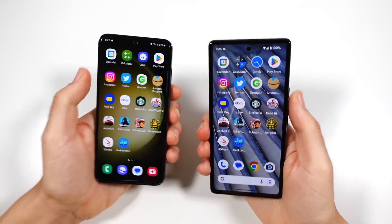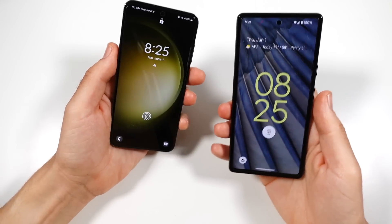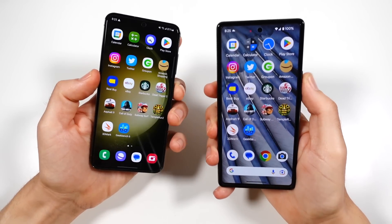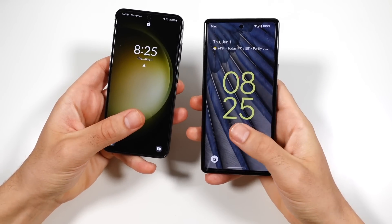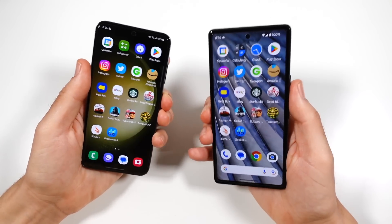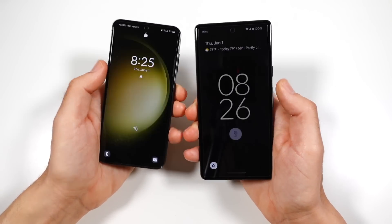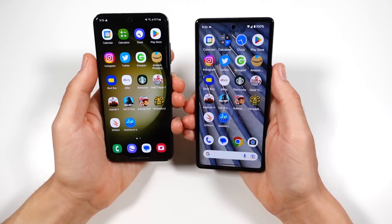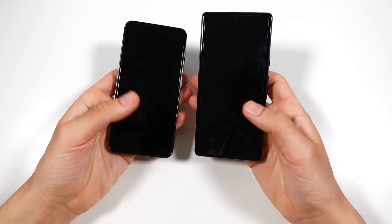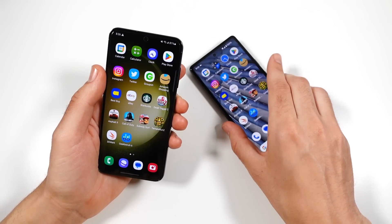Let's take a look at the biometric unlocking on both of them. Both have fingerprint sensors in very good, easy-to-reach locations. The first try looked like the Samsung was faster, but the second time the Pixel matched it — they're about the same. The animation looked a little faster on the Samsung, but overall pretty close. You could actually unlock both without even hitting the power buttons, but both are very flawless in speed.